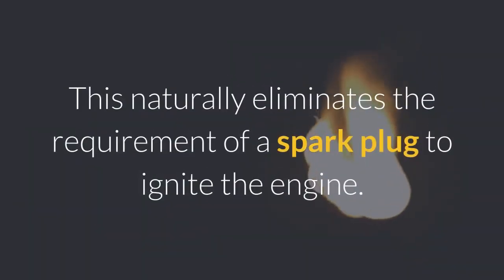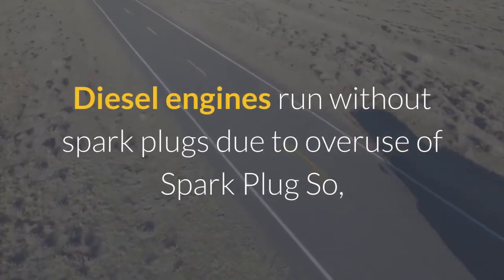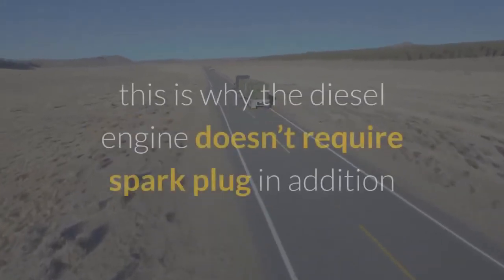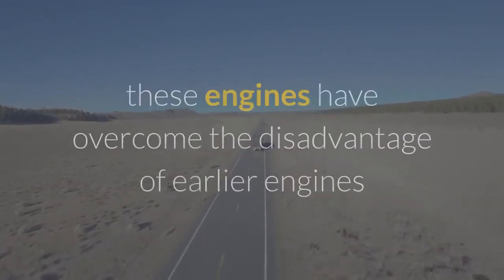This naturally eliminates the requirement of a spark plug to ignite the engine. Diesel engines run without spark plugs due to this compression-ignition principle, which is why the diesel engine doesn't require a spark plug at all.